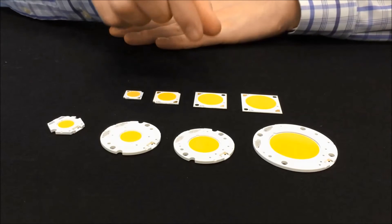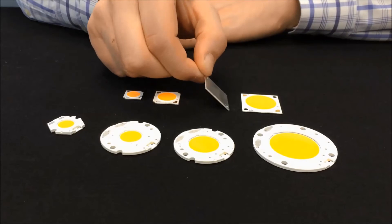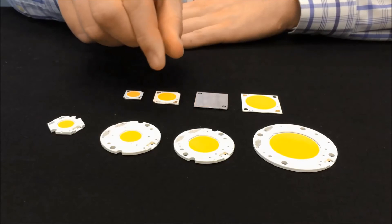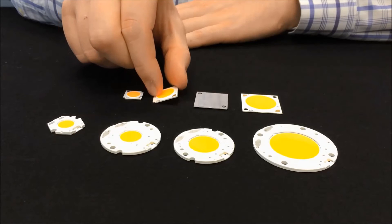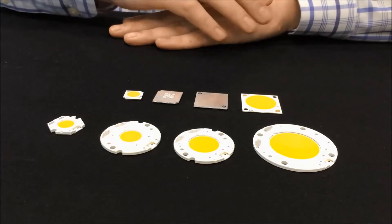Fixture types that will benefit most from these products include track lights, down lights, spot lights, street lights, parking lot lights, canopies, and high bays.